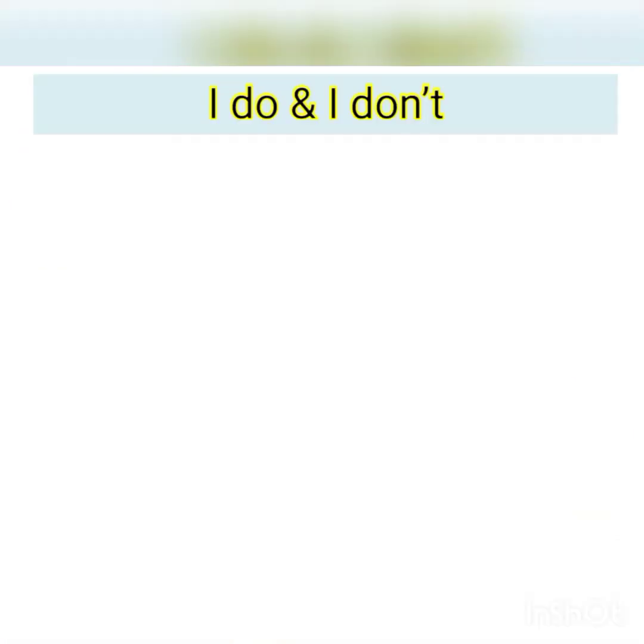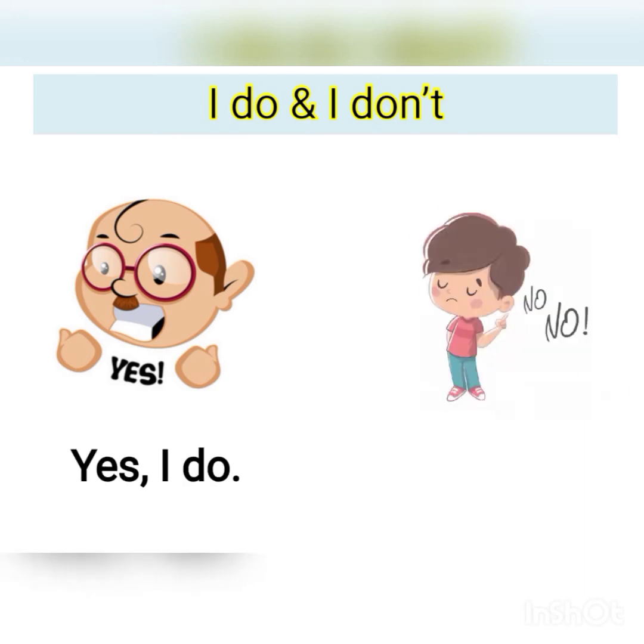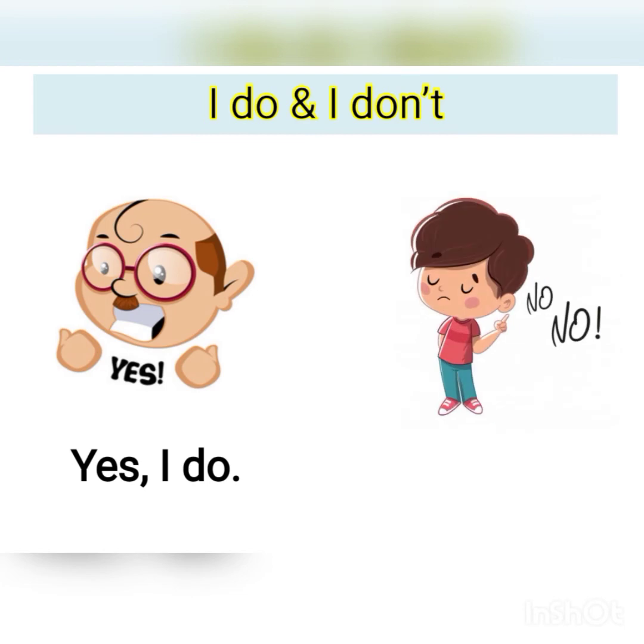Now let's focus on the grammar: 'I do' and 'I don't.' The man here said yes — 'Yes, I do.' The boy there said no — 'No, I don't.' I will show you the examples next.